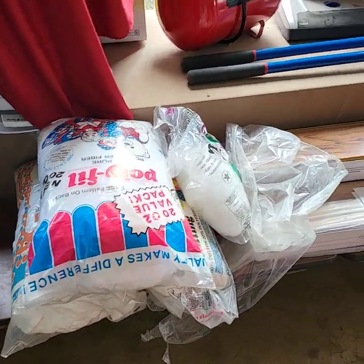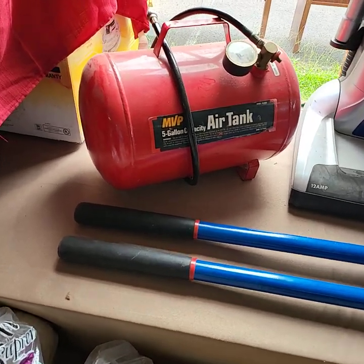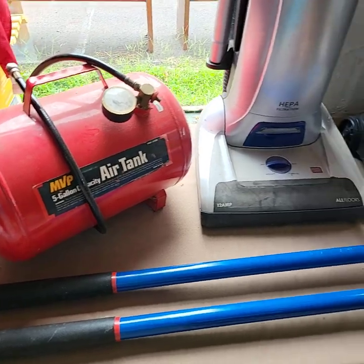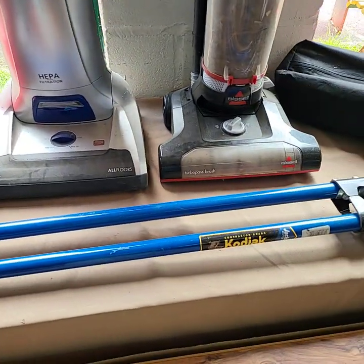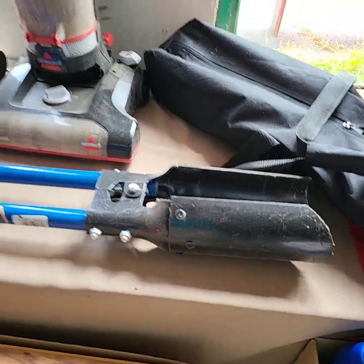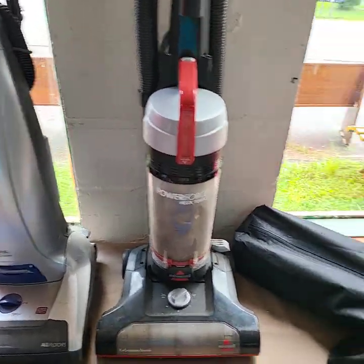Good morning ladies and gentlemen, or afternoon. Today is Friday August 26th. We're getting ready for our YouTube live this afternoon, starting at 3 o'clock. The auction will run until about 7 or 8 o'clock tonight. I'm going through and showing you a quick video preview of all the goodies we're going to have out for bid.